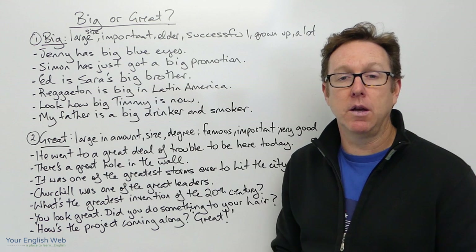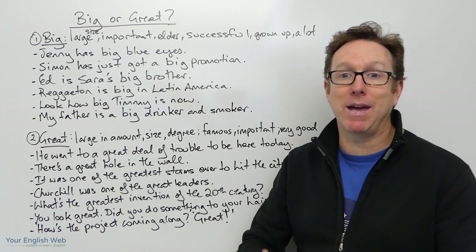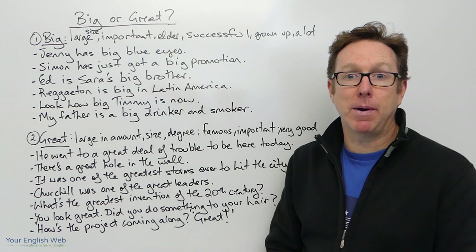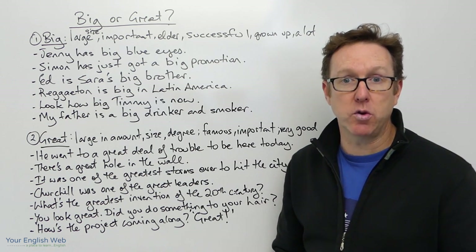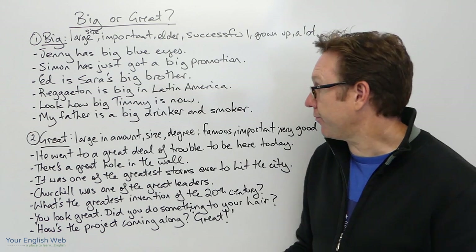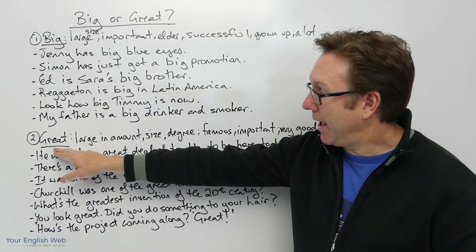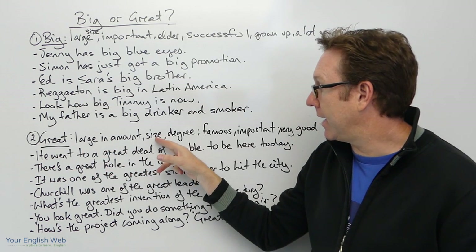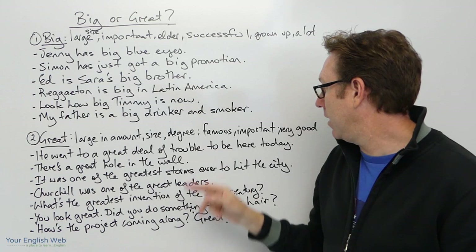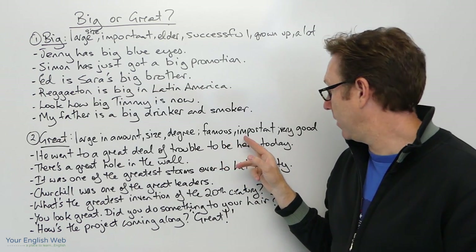You could also say someone is a big gambler or a big football fan, for example. Now moving on to great. Great means large in amount, large in size or degree, it can mean famous, important, and it can mean very good.